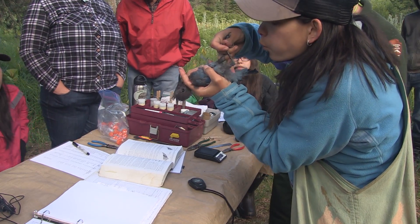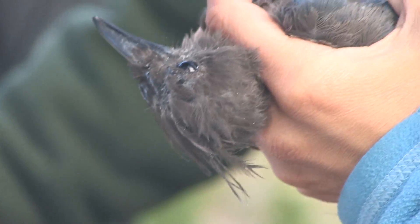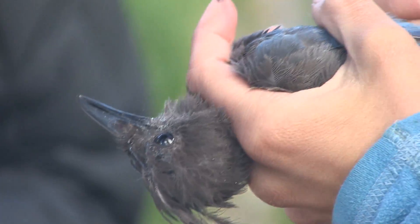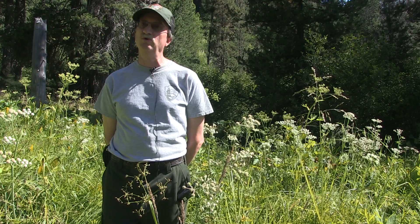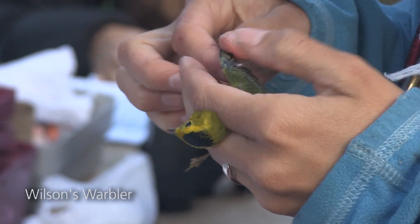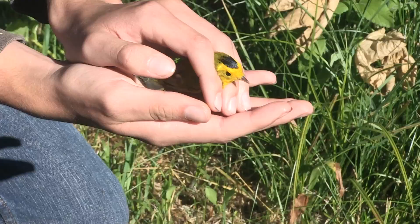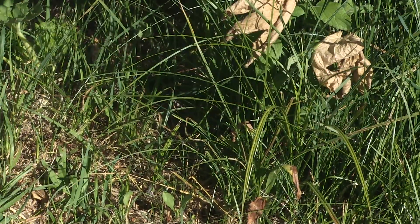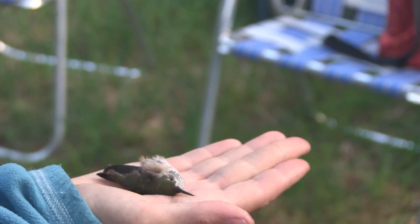Each bird gets a band that only that bird in the whole world gets — kind of like a social security number. We can tell if that bird gets caught again exactly who it is and where it came from. We've done this for 20 years and we want to keep this analysis going, hopefully running this banding station for quite a while and getting bird numbers across decades.